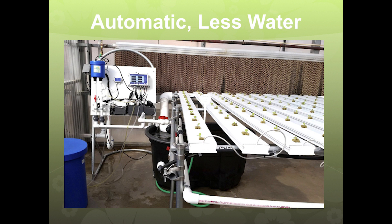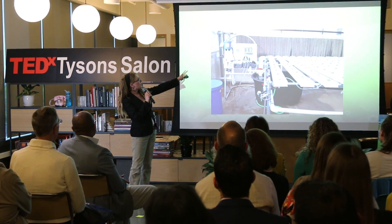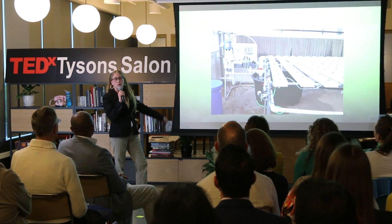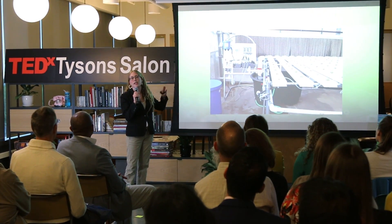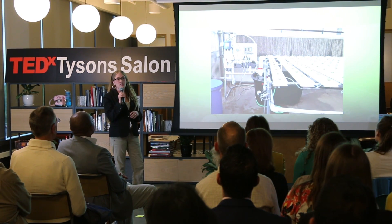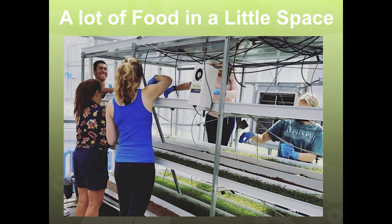A great benefit is that it's automatic — I can leave over the weekend and I don't have to water my plants. Basically there's a reservoir tank with a pump. This machine monitors the fertilizer as well as the pH. When the water drains, it goes back to that tank and recirculates. So it uses only 10% of the water that would be required outside — you're saving a lot of water. You can also grow a lot more food in less space. With our rising populations and the limited amount of good soil land we have, hydroponics is truly a great solution for food security.